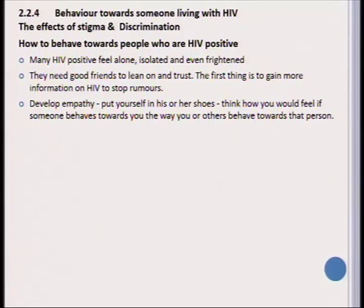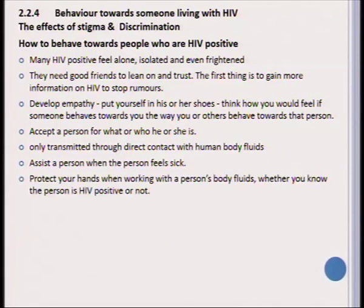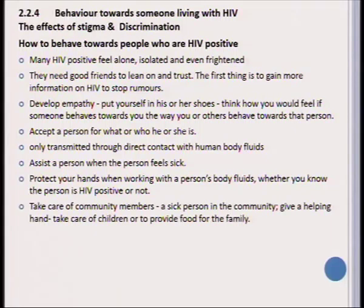We should teach our learners to develop empathy for others — to put yourself in others' shoes and think how you would feel if someone behaved that way towards you. Acceptance is important; we should accept each person for who they are. If learners know that HIV/AIDS is only spread through human body fluids, it can reassure them and make them more comfortable to interact with HIV-positive people. If an HIV-positive person feels sick, we should be there for them, but always wear gloves to protect yourself from their body fluids.